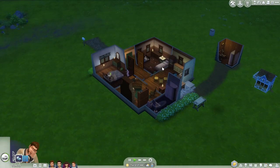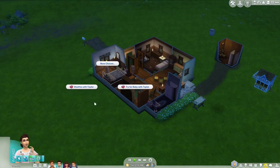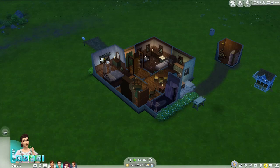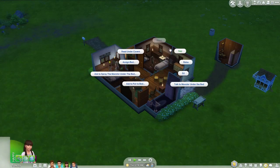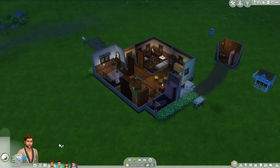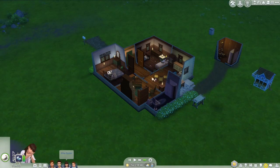I hate the monster under the bed thing. I don't have any mods to get rid of it, so I just have to deal with it. I figure in the 1890s they didn't have night lights, so I can't use the little night light that helps keep the monster away — I'm trying to be as authentic as I can, even though there weren't actually monsters under beds in the 1890s either.